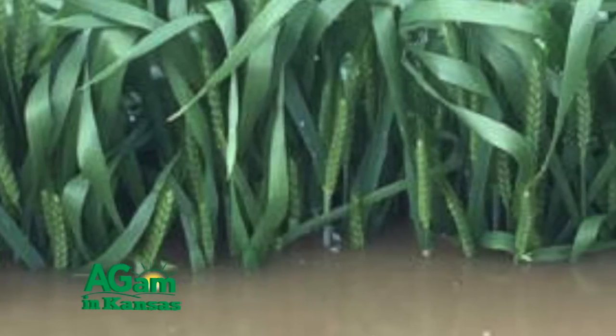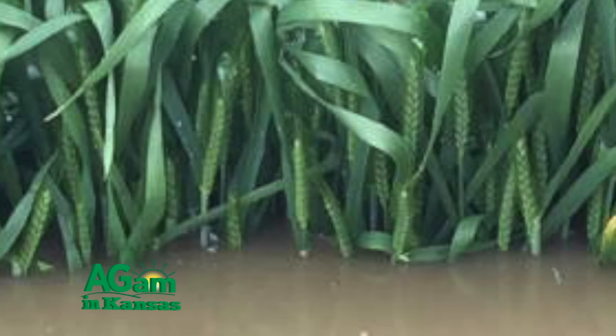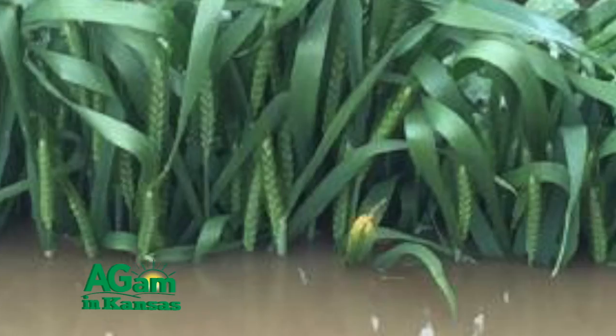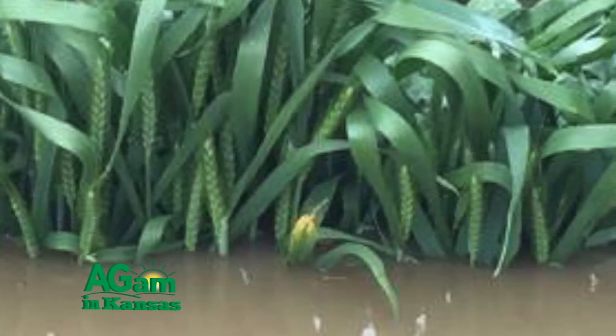Another concern that we were seeing was waterlogging, especially in south-central Kansas. A lot of fields showing waterlogging, which producers can't really do much about, and that comes back to the amount of rainfall that we have been having.